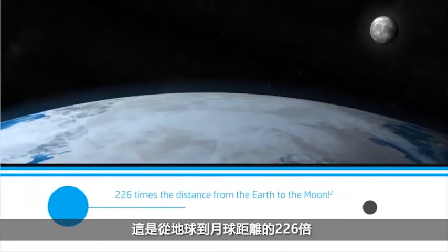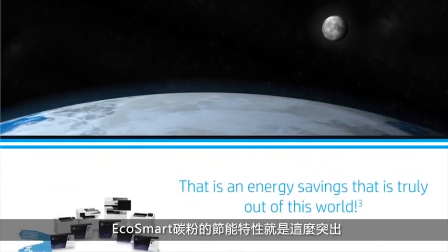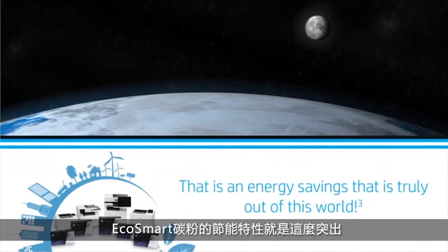This is 226 times the distance from the Earth to the Moon. That is an energy savings that is truly out of this world.